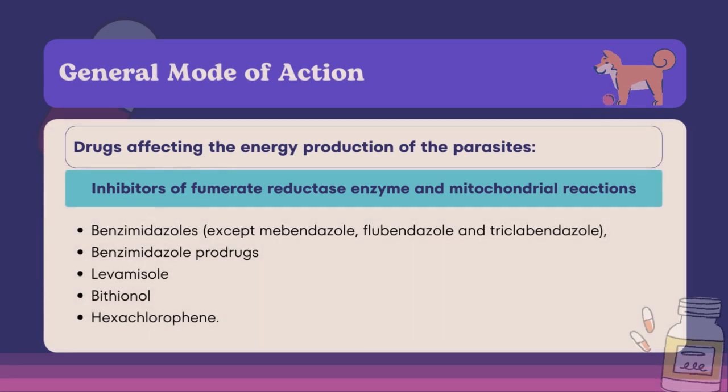The general mode of action of anthelmintics has two classifications. The first is drugs affecting the energy production of the parasites. Under this, we have inhibitors of fumarate reductase enzyme and mitochondrial reactions. These drugs inhibit fumarate reductase enzyme action, blocking generation of ATP, and resulting in muscular paralysis and eventual death of the parasite. Examples are benzimidazole prodrugs, levamisole, and bithionol.